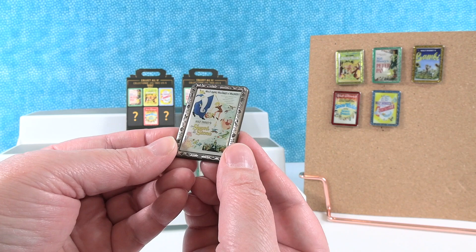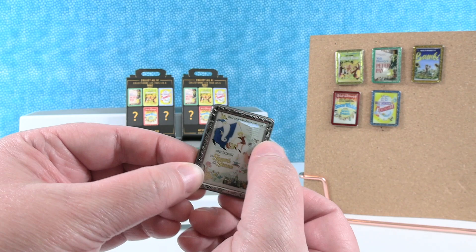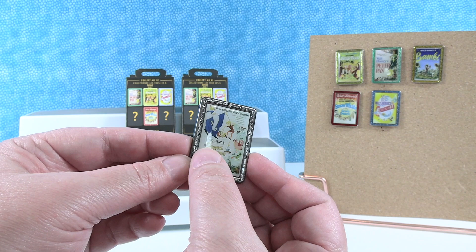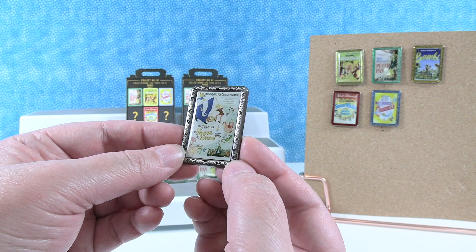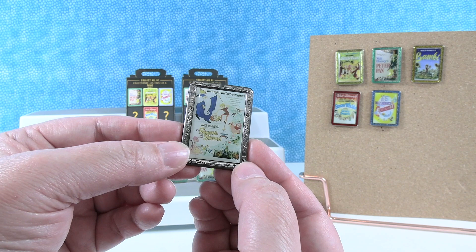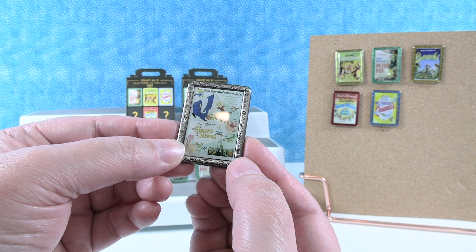It's the other mystery! Walt Disney's The Sword in the Stone — what a cool one. I'm loving the frame on this one, this silvery pure color. There's Merlin. I don't remember the dragon's name. All I know about this movie is I tried to pull the sword out of the stone at Disneyland.